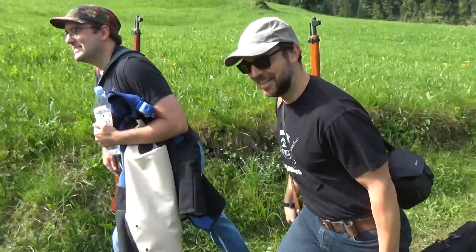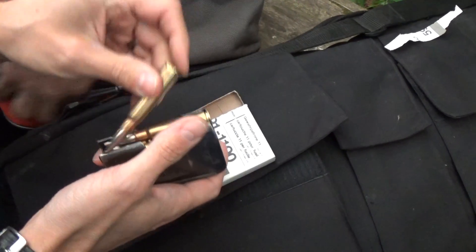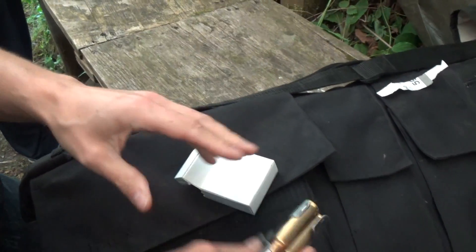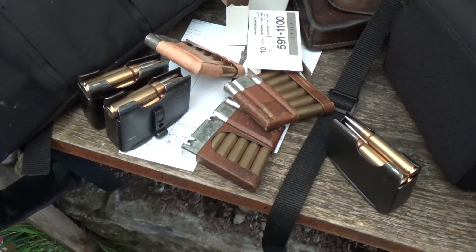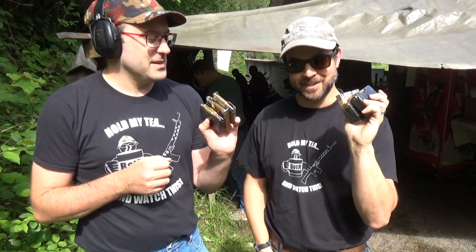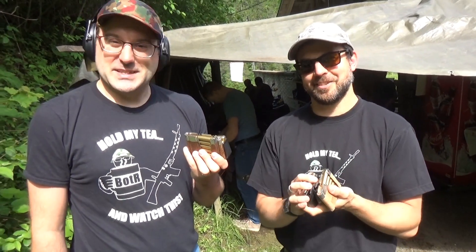Once again, onto the breach, my friend. We're all loaded up. I've got one mag and two stripper clips, and the chap has two mags and a stripper. Ammunition provided by my taxes — and my taxes. So thank you, Swiss taxpayers.